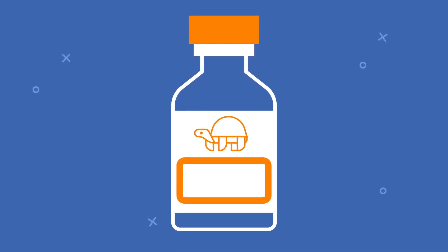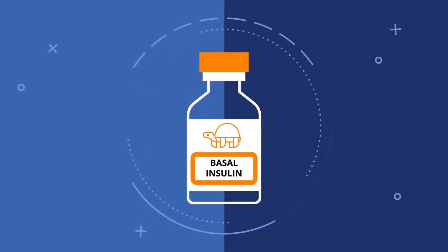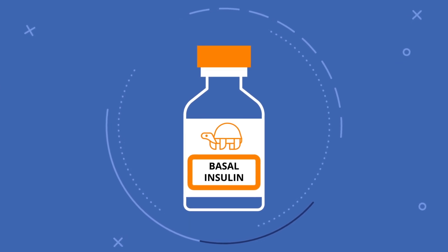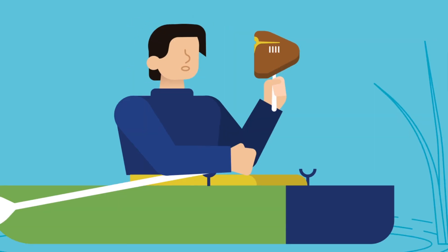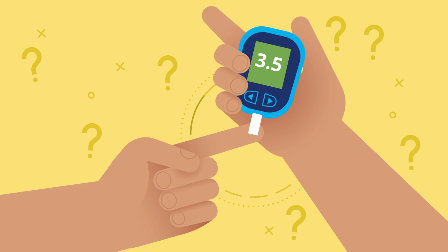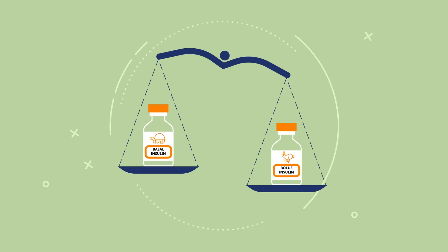Basal and bolus balance — now that's a tongue twister. For most people, long-acting insulin, also called basal insulin, makes up about half of their total daily insulin. The other half is made up of a mealtime dose of fast-acting insulin called bolus insulin. It's super common for people to rely on just basal insulin, but that isn't ideal. Think of it like eating a steak with just a fork, or rowing with only one oar — using one tool can only get you so far and has you spinning in circles. Getting the balance between basal and bolus is crucially important. If your blood sugar is going low often and you can't figure out why, try paying close attention to how you're balancing these different kinds of insulin.